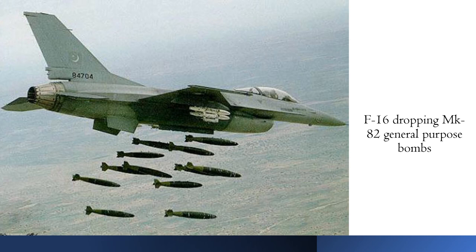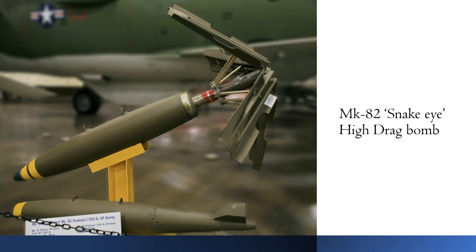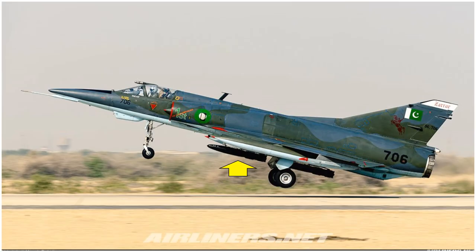First up, we have the 227 kg low-drag Mark 82 bombs. Here you can see an F-16 dropping 12 of these bombs, and here is a JF-17 equipped with two Mark 82 bombs. Next, we have the Mark 82 Snake Eye high-drag bomb, which is basically a Mark 82 bomb with a retarding device in its tail which slows down the deployment of the bomb. This allows the attack aircraft to drop the bomb from very low level and exit before it impacts the ground. This image shows a Mirage 5 EF Rose 3 aircraft of the Pakistan Air Force armed with Mark 82 Snake Eye bombs.